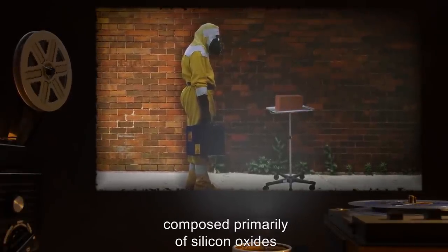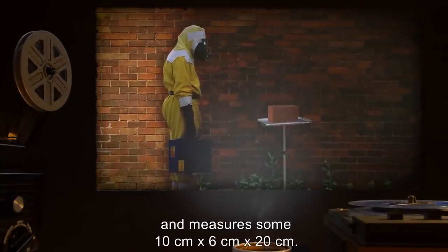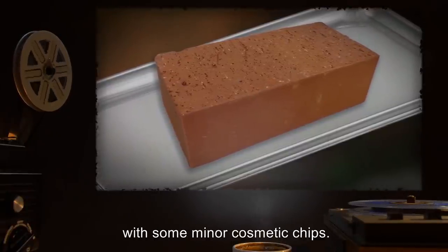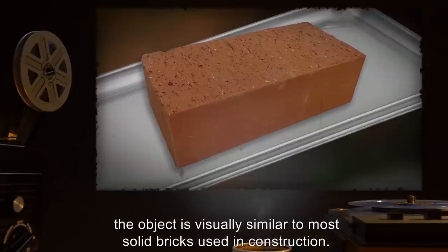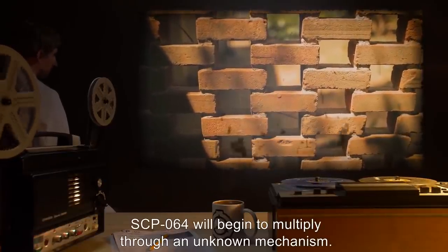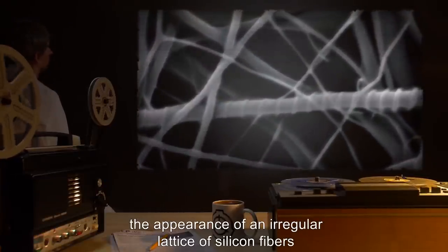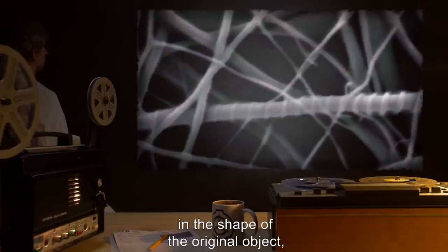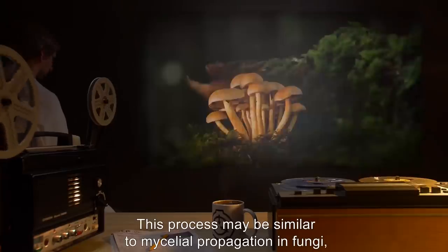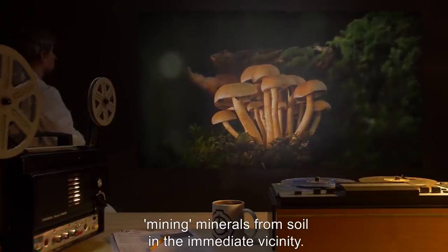SCP-064 is a light brown earthenware brick composed primarily of silicon oxides and some organic matter. The object weighs 1.6 kilograms and measures 10 centimeters by 6 centimeters by 20 centimeters. Its surface is smooth and flat, with some minor cosmetic chips. When left lying on a flat expanse of soft earth, SCP-064 will begin to multiply through an unknown mechanism. Close observation reveals the appearance of an irregular lattice of silicone fibers in the shape of the original object, which then fills and solidifies with a soil-based mixture until it attains the proper mass. This process may be similar to mycelial propagation in fungi.